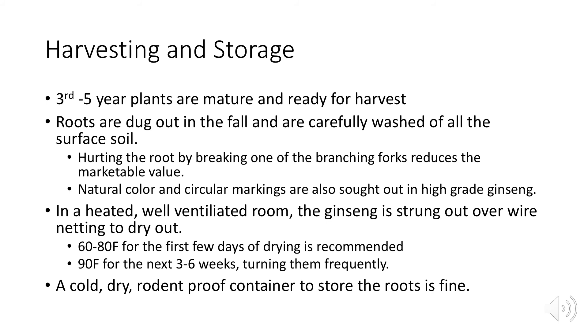Three to five year plants are mature and ready for harvest. Roots are dug out and carefully washed of all surface soil. The natural color and circular markings are sought after in high-grade ginseng and must be preserved. Branching forks cannot be broken off, as that would reduce market value. In a heated, well-ventilated room, ginseng is strung over wire netting to dry — usually taking about six weeks — at 60 to 80 degrees for the first few days, then 90 degrees for the next three to six weeks, turning them regularly.